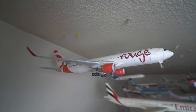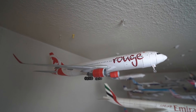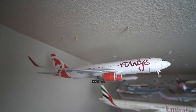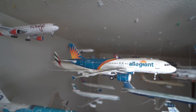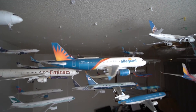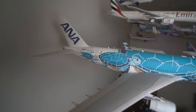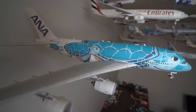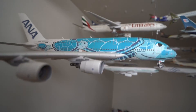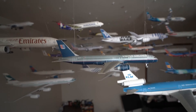We'll start off with the top corner here. Here we have an Air Canada Rouge Boeing 767-300. Next we have an Allegiant Airbus A320-200. Here we have an ANA — All Nippon Airways — Airbus A380-800 in a special turtle livery.